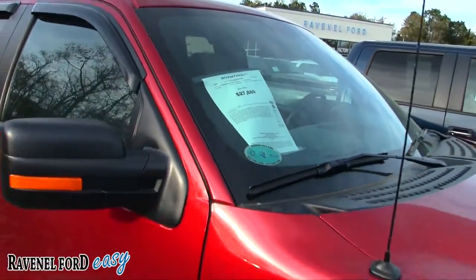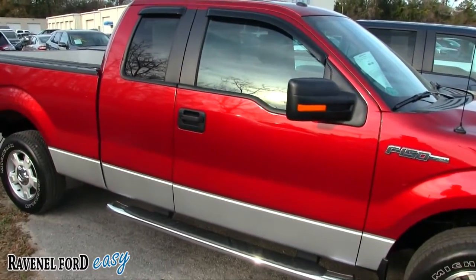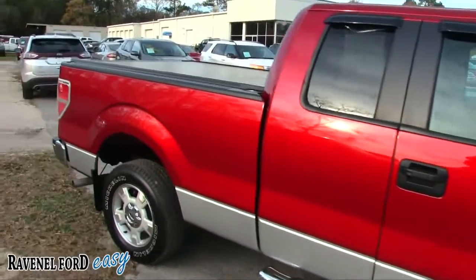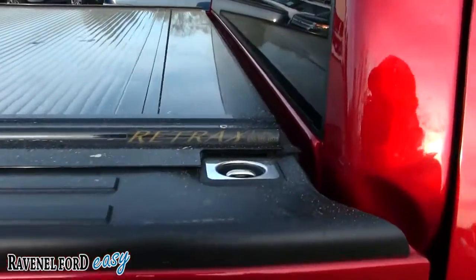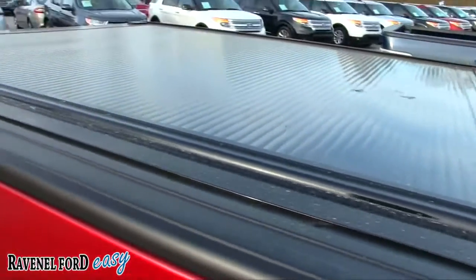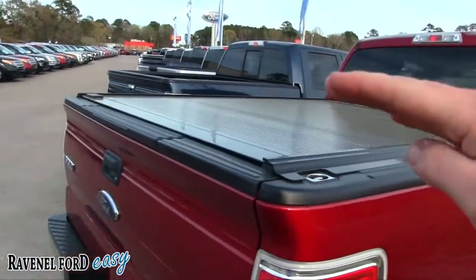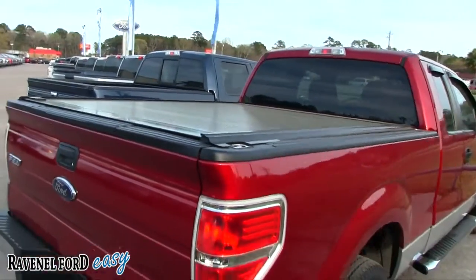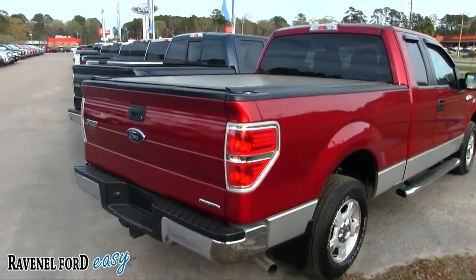Up under the hood this one has the V6 3.7 liter. It's an extended cab, so not a full four-door. It's even got this retractable tunnel cover on the back — pretty cool, you can lock it up if you need to. It just kind of slides back, it's really nice. With a tunnel cover you just got to lift it up and it slides back — looks a little more flush.